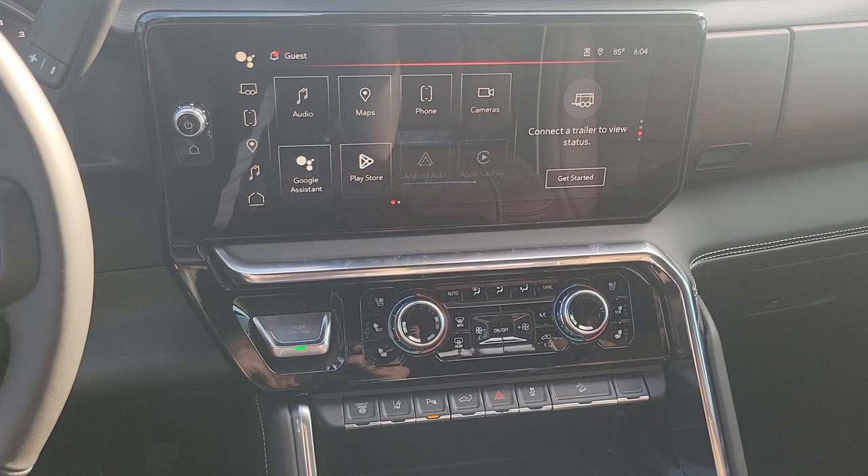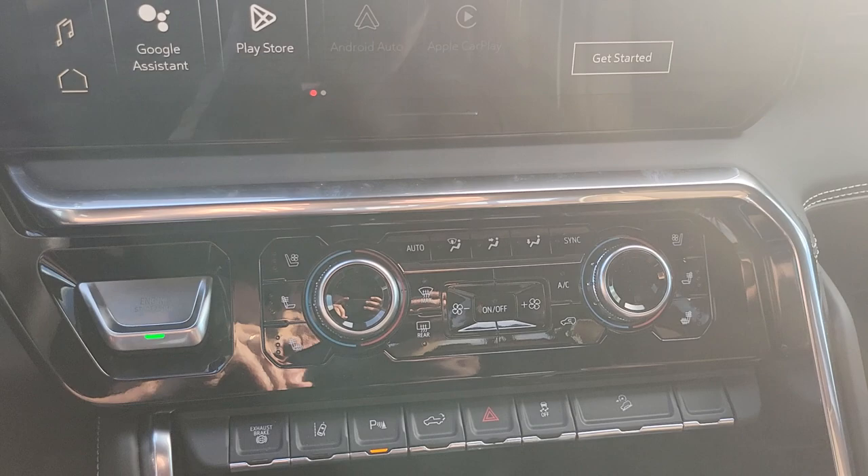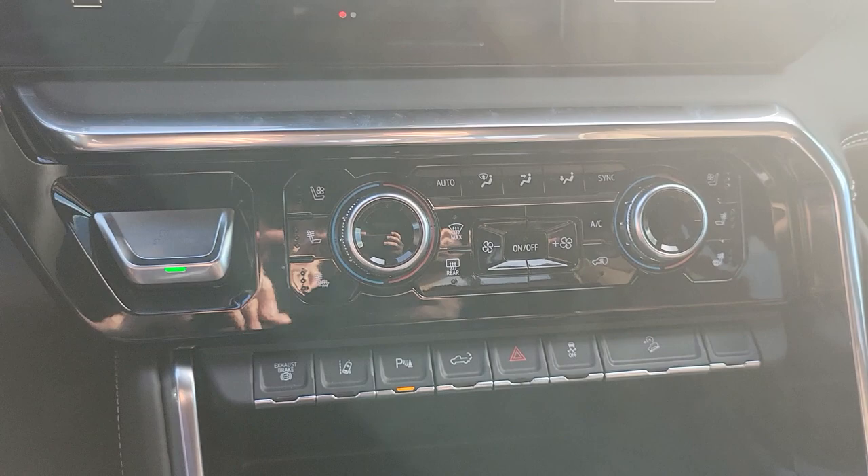Hi Jessica, this is the interior of the 2024 Denali Ultimate, showing you here the new redesigned 13-inch screen. You have your heated and cooled seats and all your functions down there.